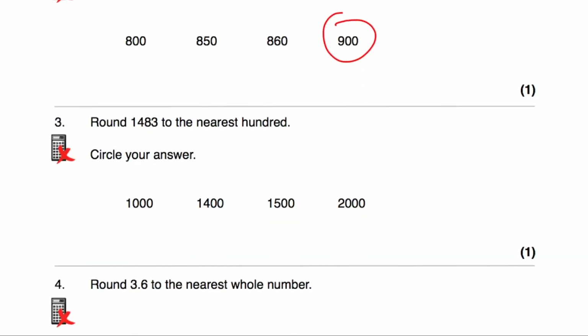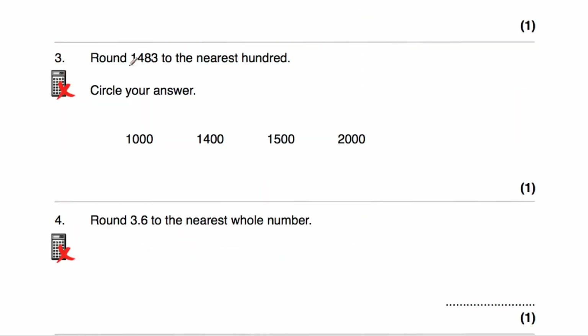Question number three: we've been asked to round 1,483 to the nearest 100. The multiple of 100 below our number is 1,400, and the next multiple of 100 is 1,500. Because it's 1,483, it's closer to 1,500 than it is to 1,400. So the answer would be 1,500.